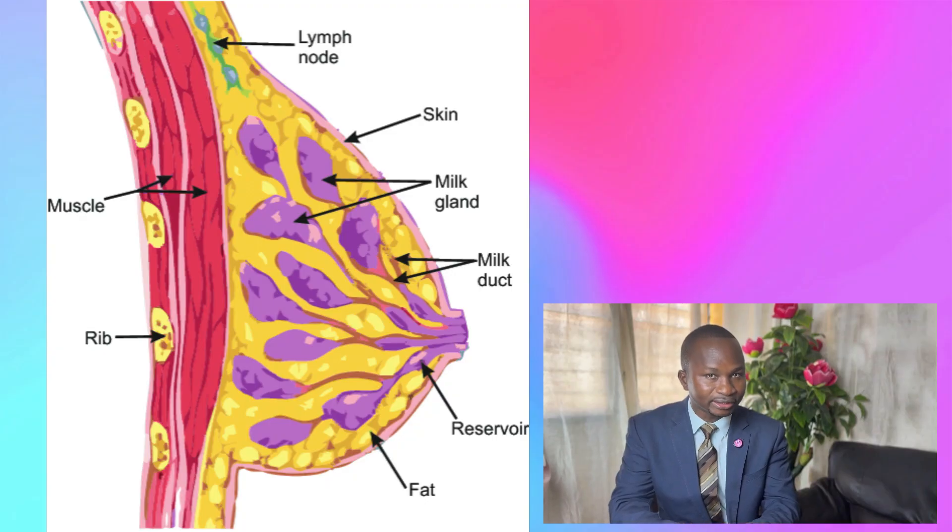Another important component of the breast is the fat component. The size of a woman's breast is dependent on the amount of fat that is in the breast.